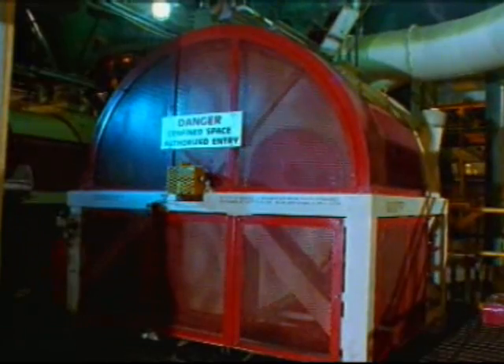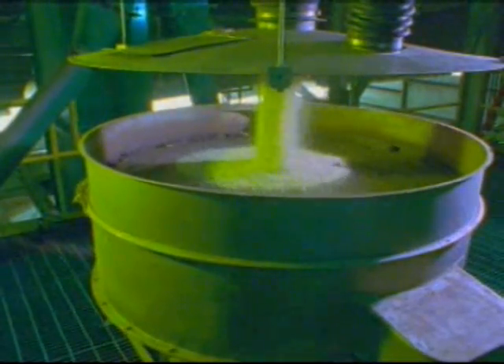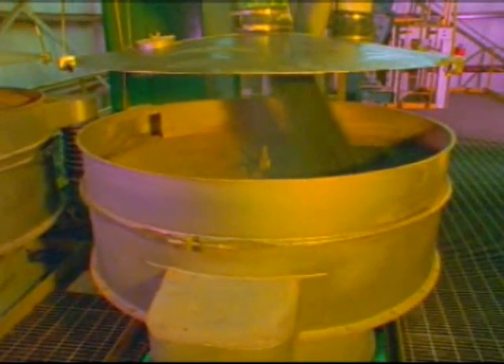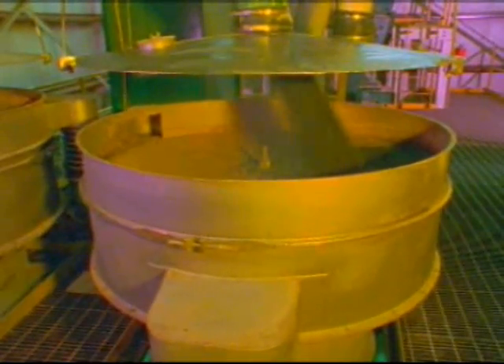After mixing, the custom blend is moved to a second screening to further ensure precise uniformity in sizing. Uniformity — setting Harrells products aside from all others.